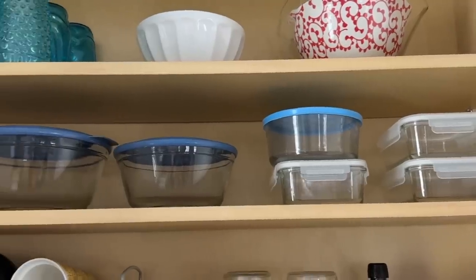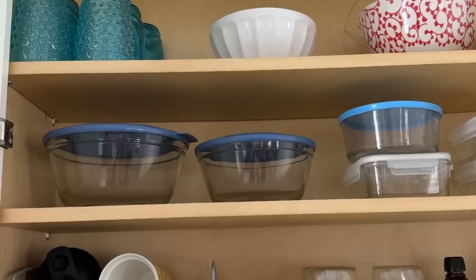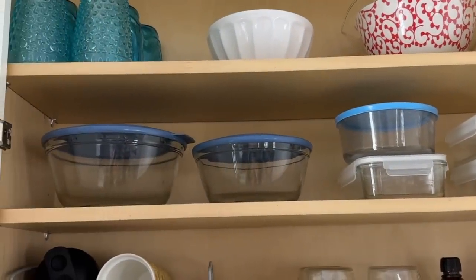I also use that same logic for food storage containers. I dedicated one shelf in our cabinet for them, and as you know, we store them with the lid on. If you haven't tried that, you should — it's life-changing. I just keep the number that comfortably fits on that shelf, knowing that most of us have way more food storage containers than we need.